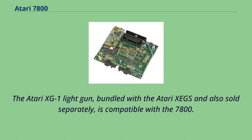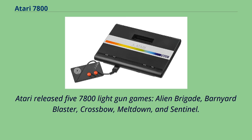The Atari XG-1 light gun, bundled with the Atari XE and also sold separately, is compatible with the 7800. Atari released five 7800 light gun games: Alien Brigade, Barnyard Blaster, Crossbow, Meltdown, and Sentinel.